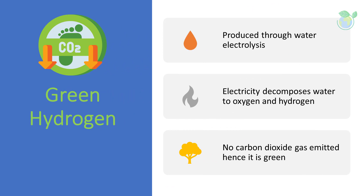Green hydrogen is produced through a water electrolysis process by employing renewable electricity. The reason it is called green is that there is no carbon dioxide gas emission during the production process. Water electrolysis uses electricity to decompose water into hydrogen gas and oxygen. Green hydrogen could be a critical enabler of the global transition to sustainable energy and net zero emissions economies.